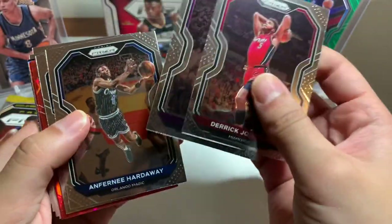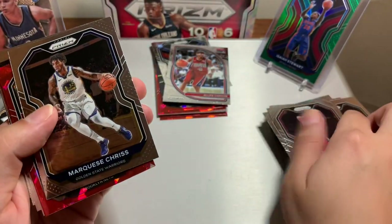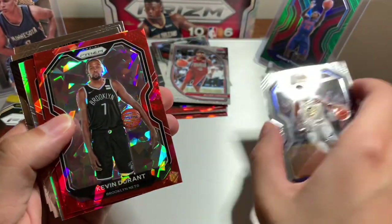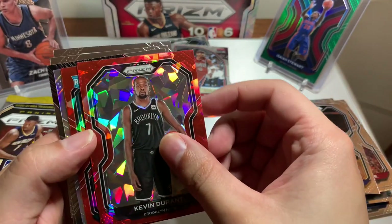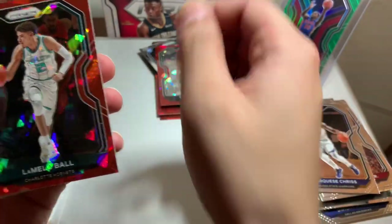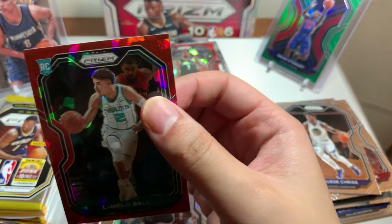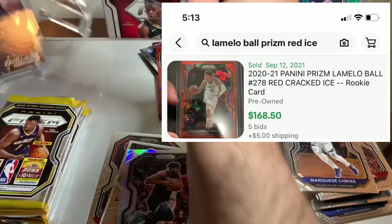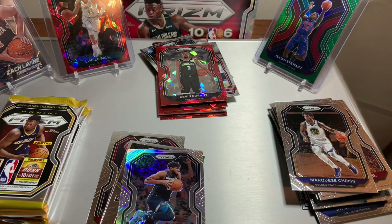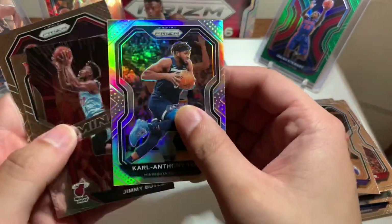Derrick Jones Jr., De'Aaron Fox, Hardaway. Kevin Durant red cracked ice — rookie card! Oh — Charlotte Hornets — the LaMelo Ball — boom, boom! That is some good centering, wow, look at that. That is some awesome centering, you gotta love it. We hit it — you gotta love it! When it's perfectly set like that, it's perfect — wow.